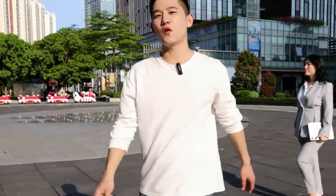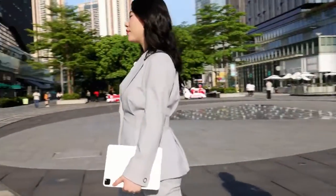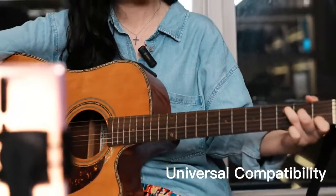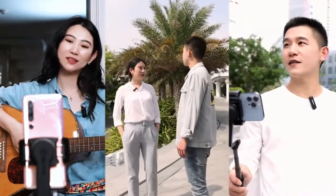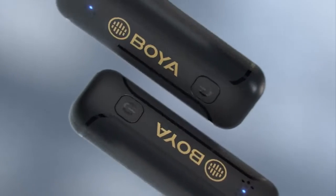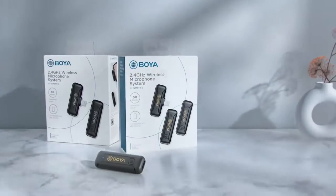The BY-WM3T is a versatile 2.4 GHz wireless microphone that is perfect for live streaming, voice-overs, blogging, online course recording, and so much more.